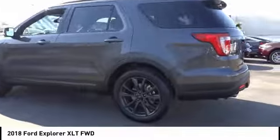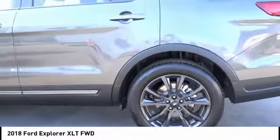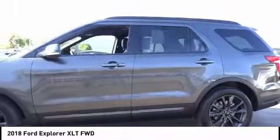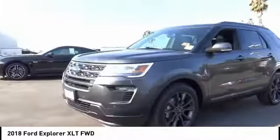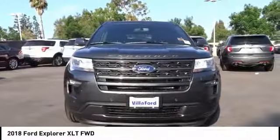Here are some of this vehicle's great options: traction control, power passenger seat, dual airbags, air conditioning, power steering, four-wheel disc brakes, AM-FM stereo radio, universal garage door opener, trip computer, and compass.